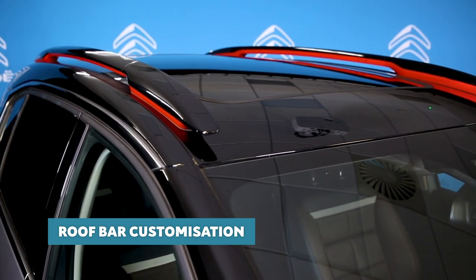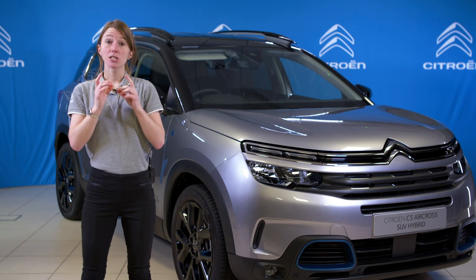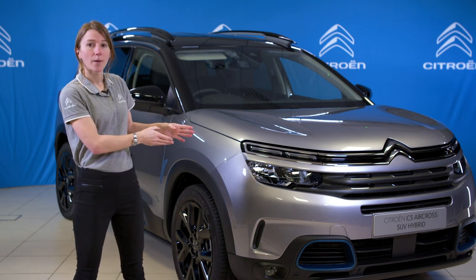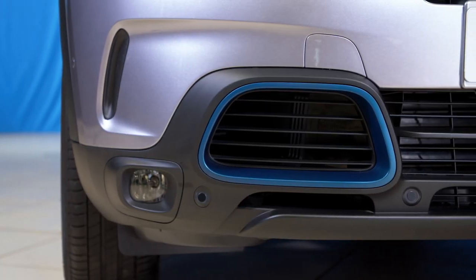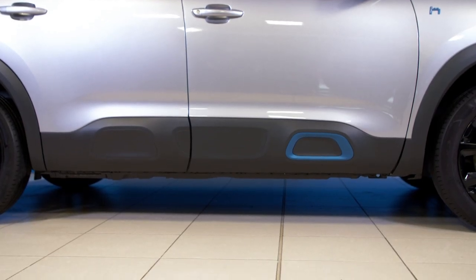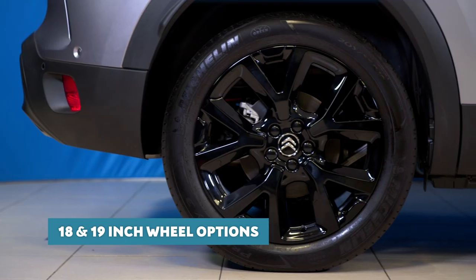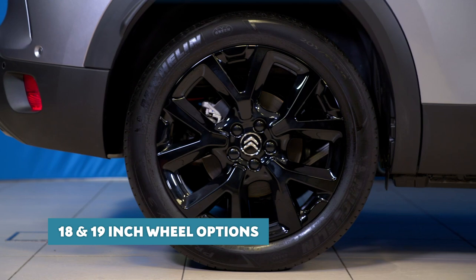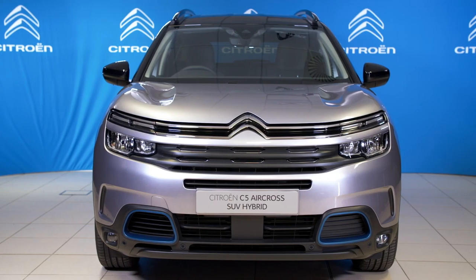This all adds up to a total of 30 possible personalisation combinations. Exclusive to this hybrid model is the anodised blue colour pack, featuring eye-catching inserts here at the front and on the air bumps. Wheel options include the 18-inch swirl and 19-inch art two-tone diamond cut alloys, so you really can specify your C5 Aircross to suit your own personal tastes.